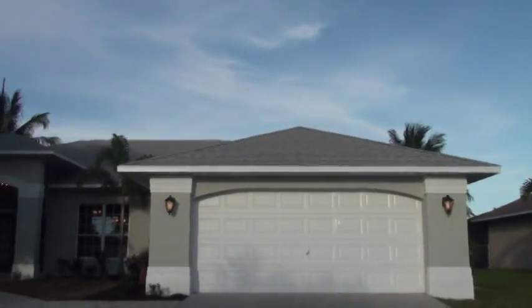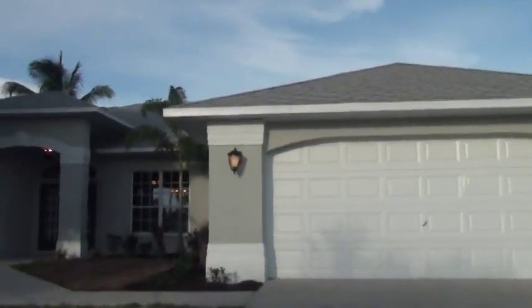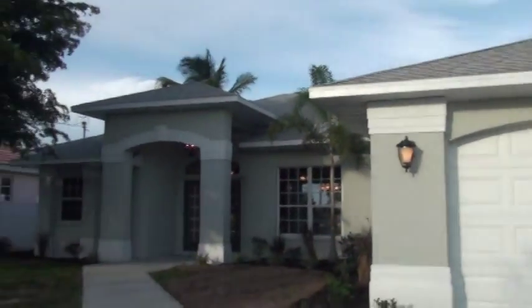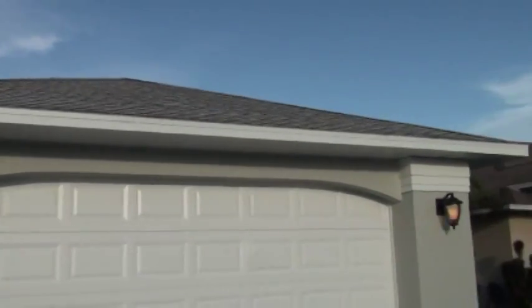Coming up close, that's a dimensional shingle roof, so that's a newer roof on there. And the whole house has brand new custom two-tone paint inside and out. Brand new side lights on each side of the garage here.